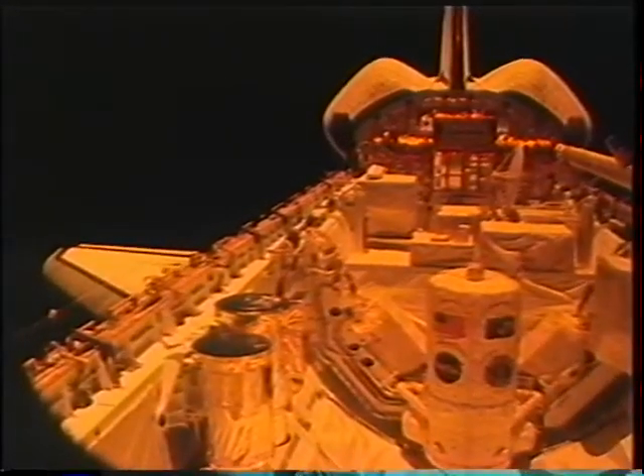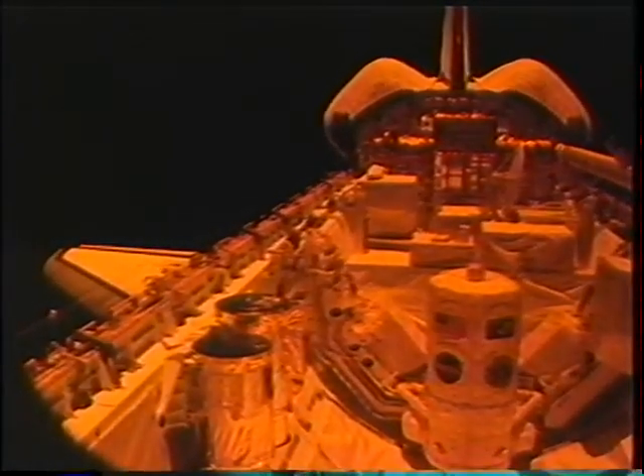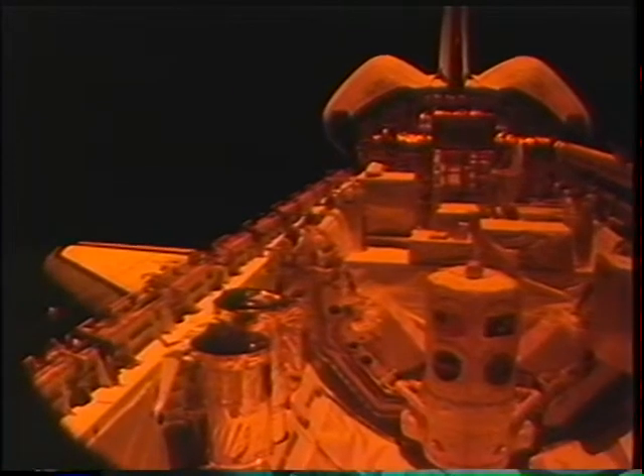Steve took this nice picture out the payload bay during one of the sunsets. I never got tired of watching just how quickly you could go from a very bright white payload bay to something that was extremely dark. You can see the lid of SSBUV opening just as we go into darkness — it was doing some thermal cooling during the night in that case.